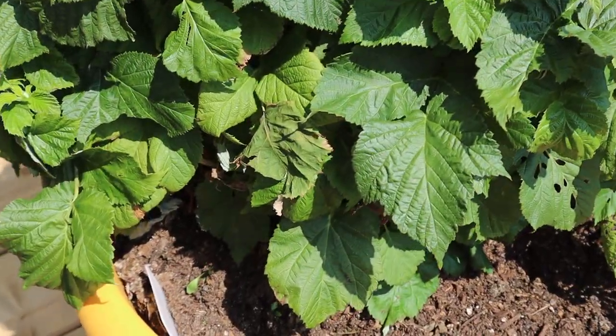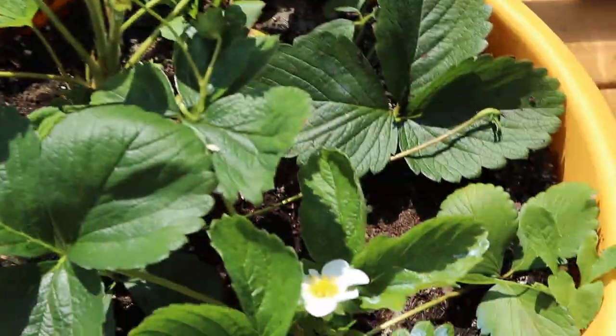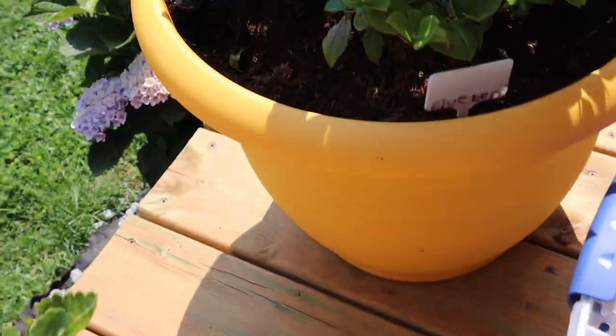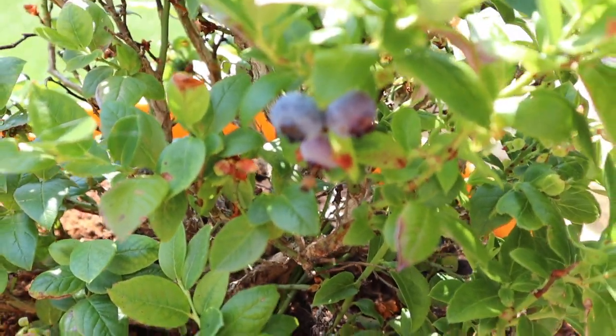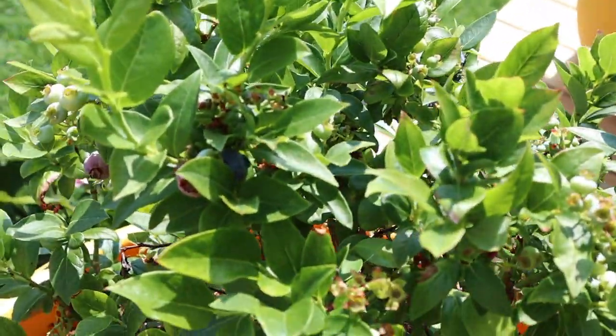So the berry bushes have actually done really well. There doesn't seem to be any raspberries on them right now but we've had several strawberries off of them. The blueberries are just starting to come in — you can see they're just starting to turn blue. We've lost a lot to the birds.